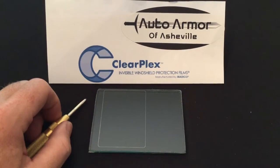What it is, it's a film that goes on that essentially prevents bullseyes and pitting and cracked windshields. It's something that could also be used for electronic devices. It can also be used in your homes on big picture windows, storm doors, or sliding glass doors.